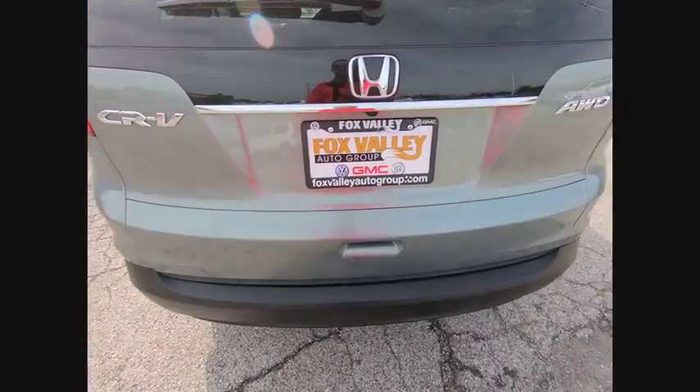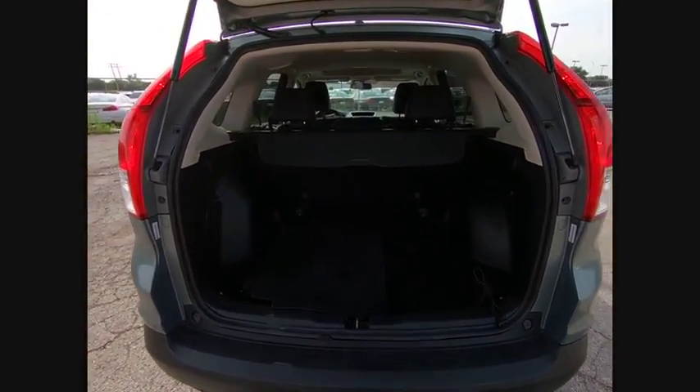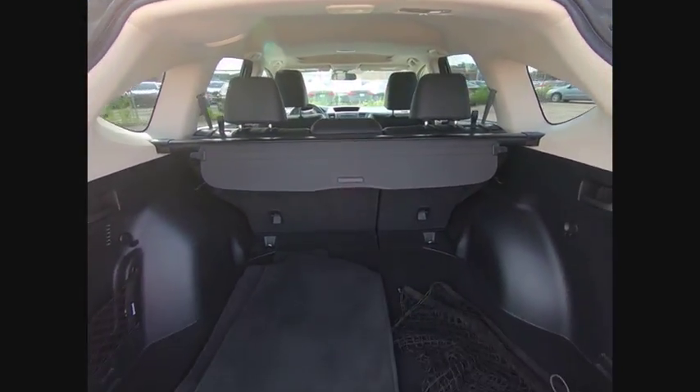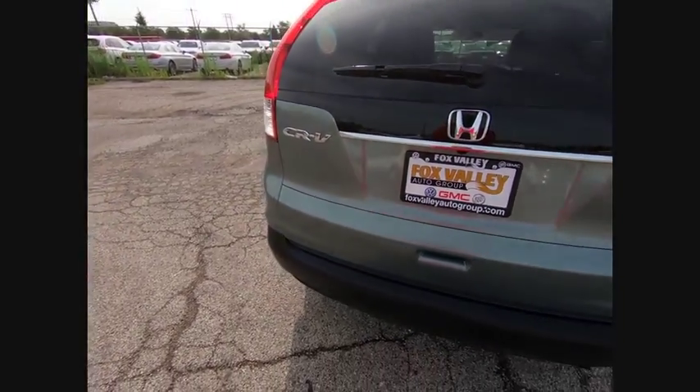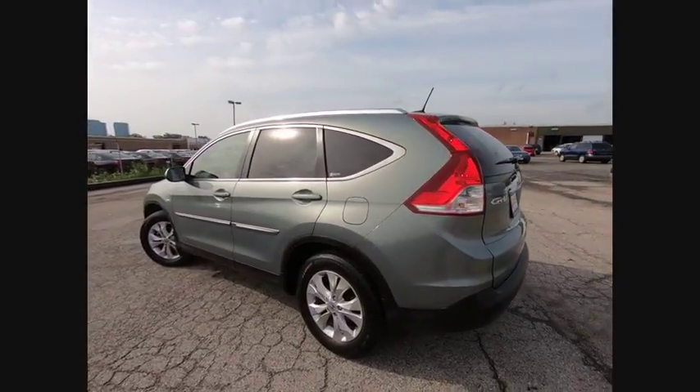This vehicle has less than 40,000 miles. Here are some of this vehicle's great options: stability control, keyless entry, anti-lock braking system, steering wheel audio control, backup camera, traction control, Bluetooth, leather-wrapped steering wheel, power steering, adjustable steering wheel.